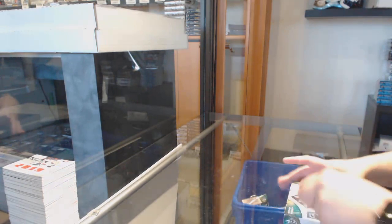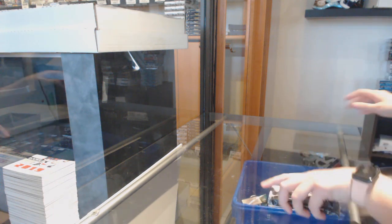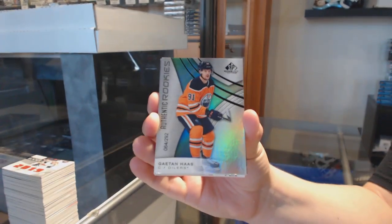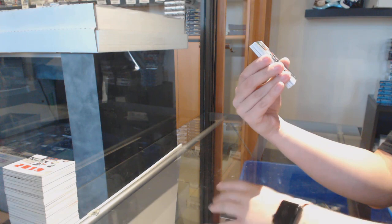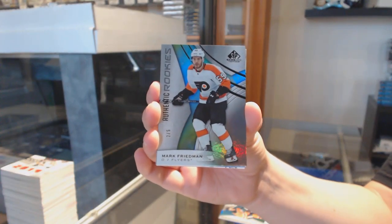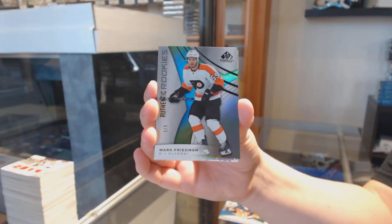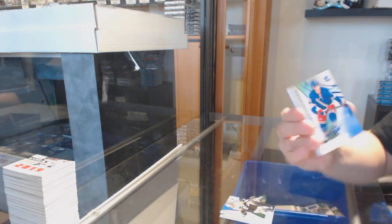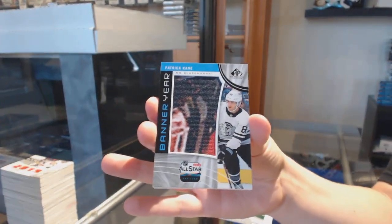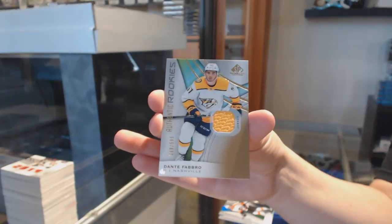Last box, guys. We've got numbered 292, rainbow for Edmonton, Gaetan Haas. Number two of five, base block rookie for the Philadelphia Flyers, Mark Friedman. Rookie blue auto for the Rangers, Libor Hajek. Banner year for Chicago, Patrick Kane. All-star jersey of Keith Yandle for Florida. And a Dante Fabbro rookie jersey for Nashville. There we go.